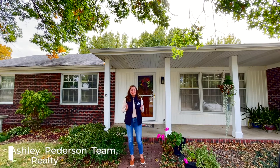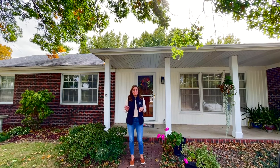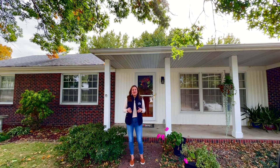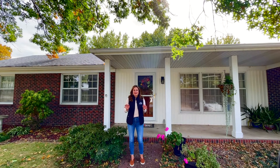Hey guys, it's Ashley, and I'm at our newest listing, 223 Pheasant Lane, located in Holt Summit, Missouri. If you are looking for a property that has lots of space and privacy, this is the one for you.